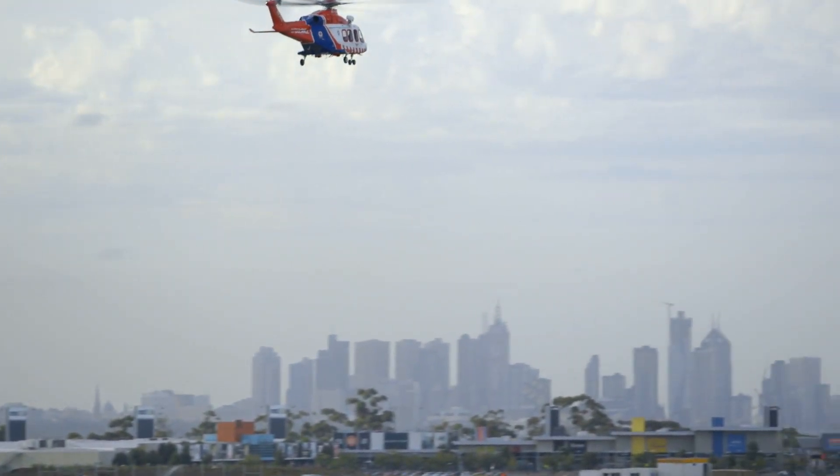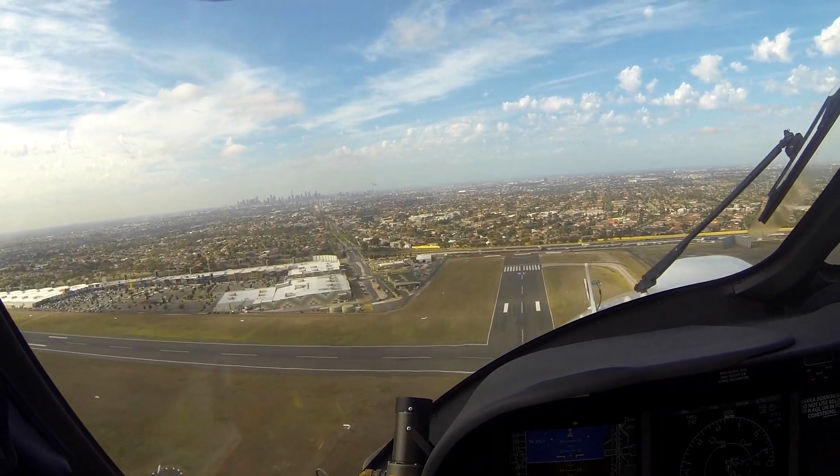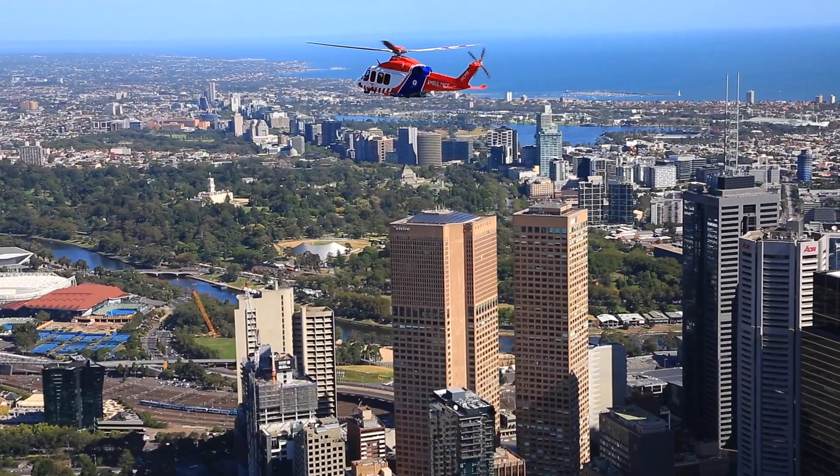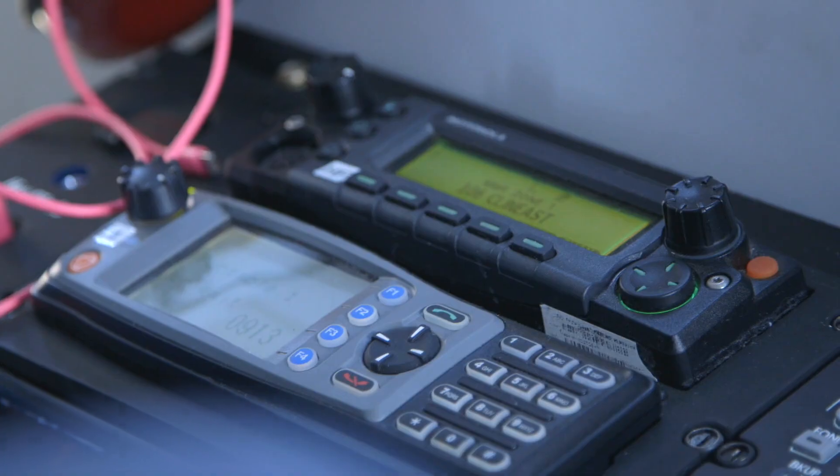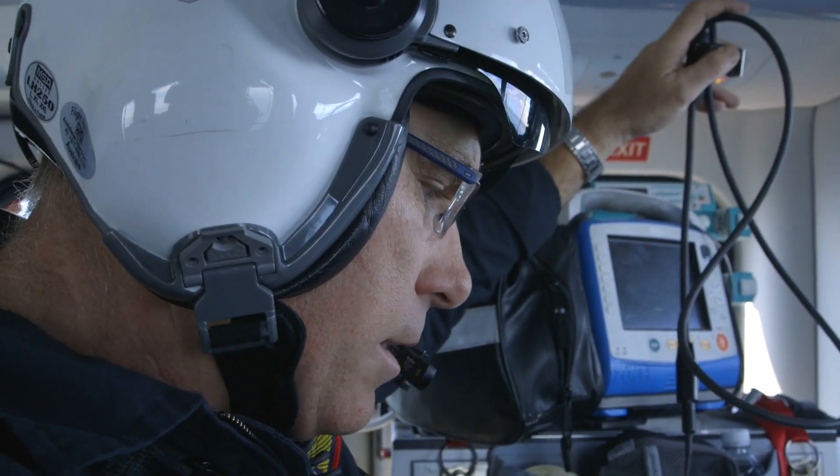HEMS 5 just getting airborne from Essendon en route to Raysburton, ETA approximately 1645 at this stage. 80-year-old female, left the road and slid into a tree at high speed about 80km. Roger, thanks mate.